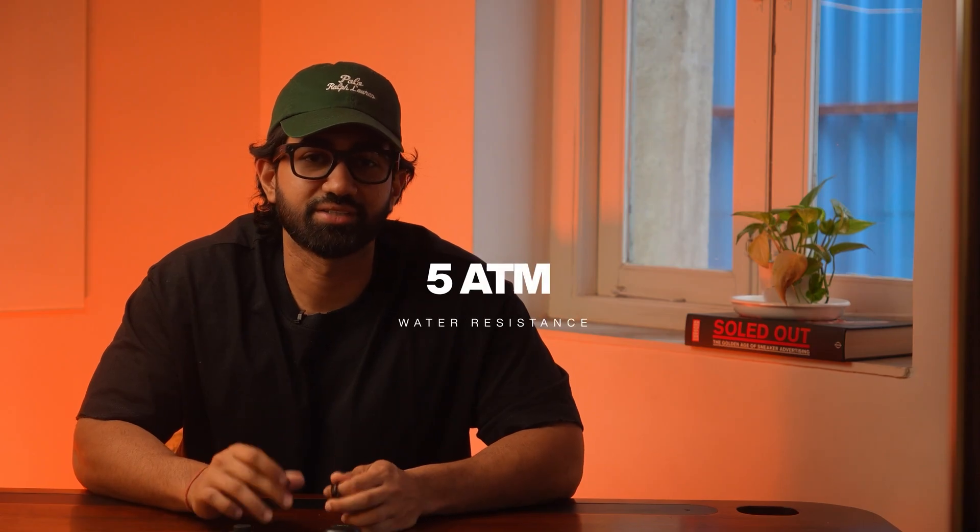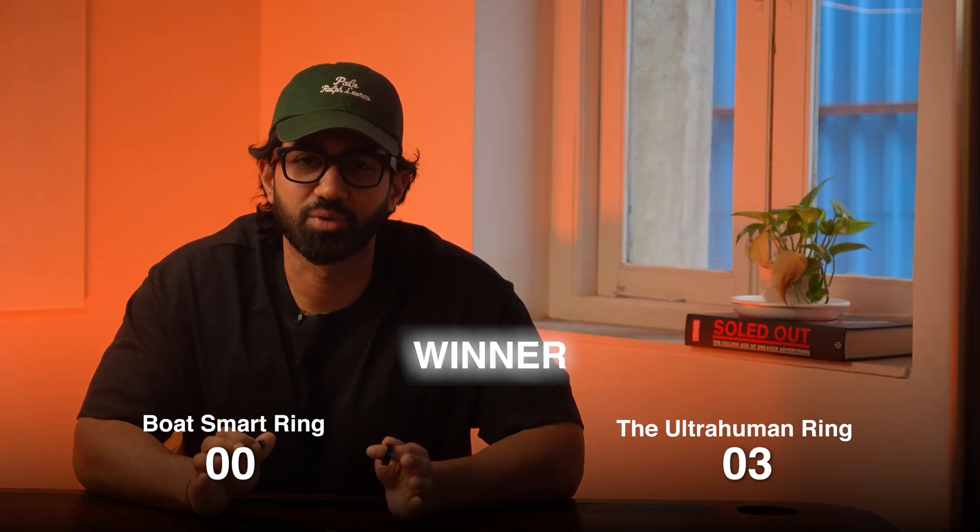Now let's talk battery. Boat lasts about 4–5 days while Ultrahuman clocks 4–6 days depending on usage — so that's a tie. But on durability, Boat gives you 5 ATM water resistance, which is very nice. Ultrahuman offers 100 meters, that's 10 ATM — way beyond Boat. Winner: Ultrahuman again, because being waterproof isn't just about swimming, it's about trusting your gear anywhere.